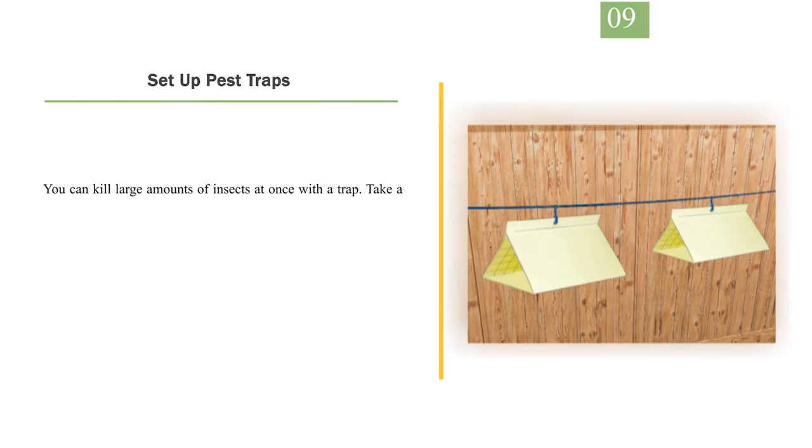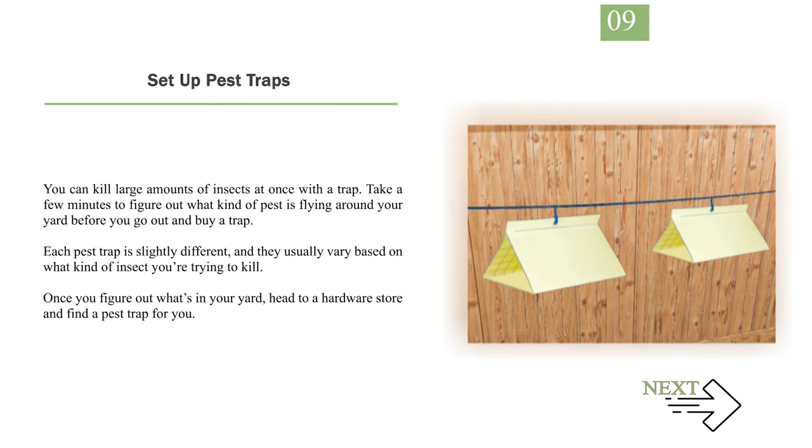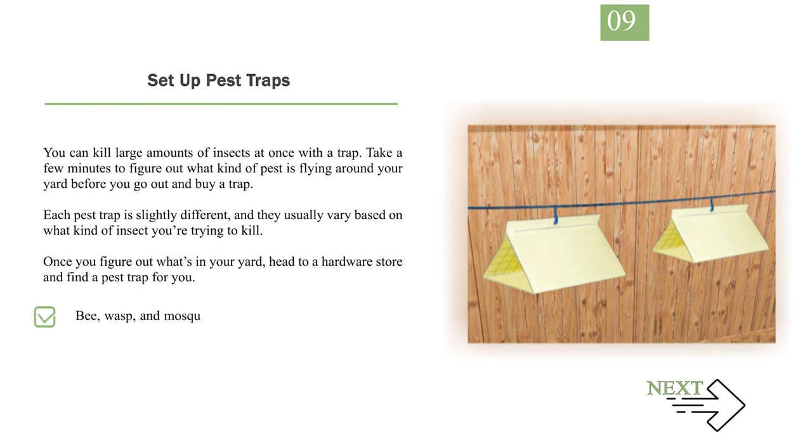Number 9: Set up pest traps. You can kill large amounts of insects at once with a trap. Take a few minutes to figure out what kind of pest is flying around your yard before you go out and buy a trap. Each pest trap is slightly different, and they usually vary based on what kind of insect you're trying to kill. Once you figure out what's in your yard, head to a hardware store and find a pest trap for you. Bee, wasp, and mosquito traps are the most common types available. If bees are your issue, you can make your own trap out of a 2-liter soda bottle and some honey.